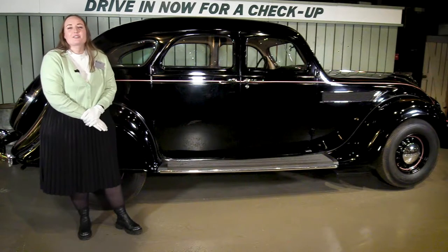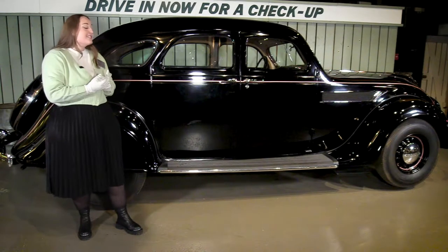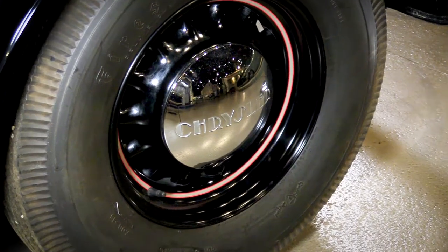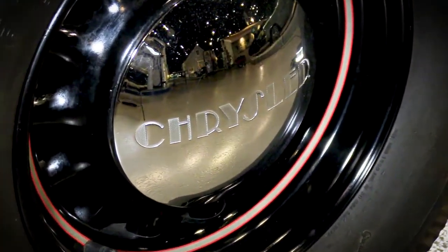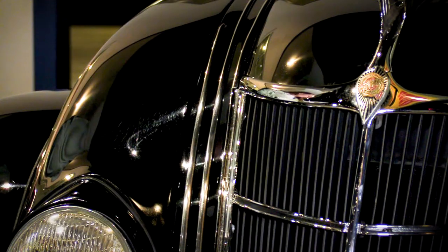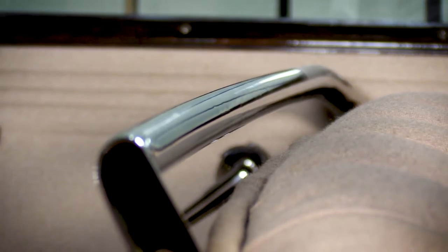Complementing the Airflow's streamlined design was its Art Deco styling. Chrome plating was common in Art Deco designs, and it is definitely incorporated in the Airflow — we see lots of chrome plating on the front end and the side. Inside, the seats are framed with chrome-plated steel tubes.